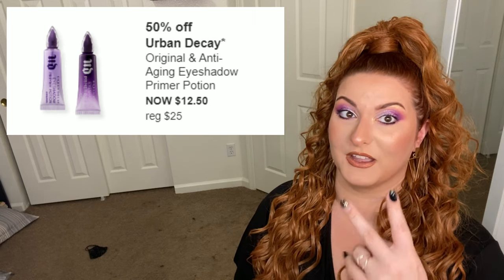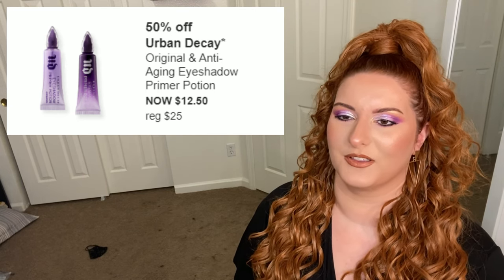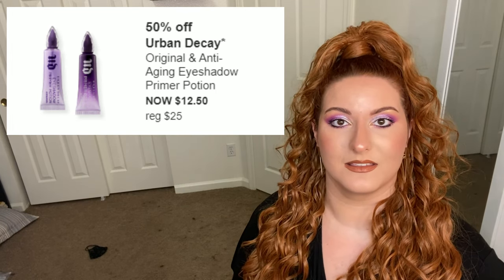First up is Urban Decay — it's another product where there are four options but only two are on sale, so I'm miffed on principle, but I hate this product anyway. I have oily eyelids and the Original Primer Potion did not dry down on my eyelids at all. It ended up moving my eyeshadow all around my eyelids, broke down my eyeshadow so it looked terrible, and then to add salt to the wound it dried out in the tube. Negative four out of ten experience.